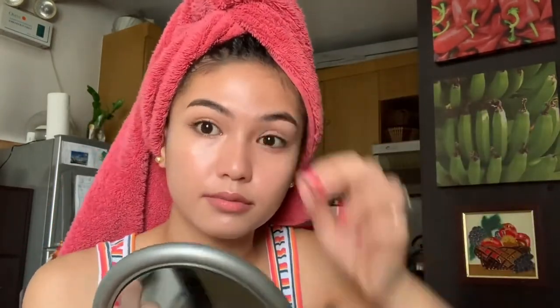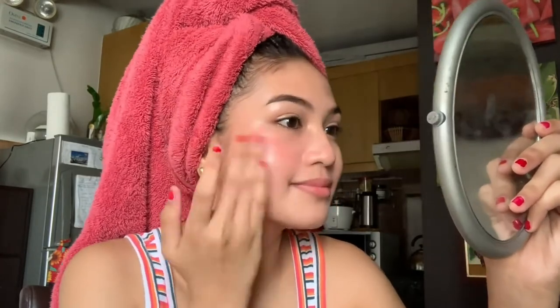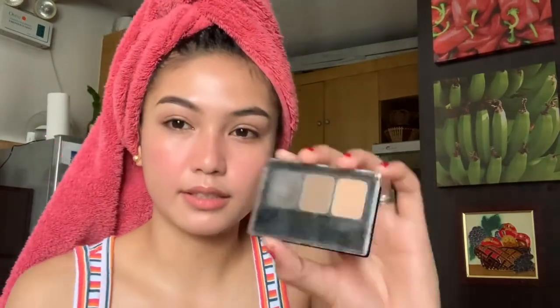The next is the KGM Lip and Cheek Pink in the shade Bittersweet Magenta. I'm going to contour my nose. What I'm going to use is the Maybelline Fashion Brow. And then, Bittersweet Magenta, KGM Lip and Cheek Pink again for my lips.